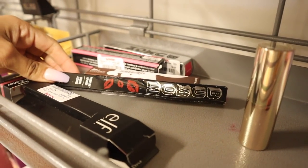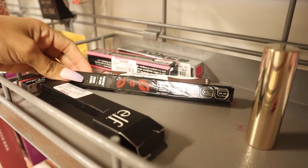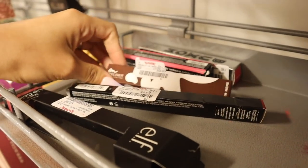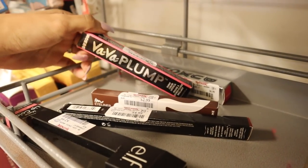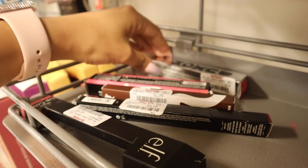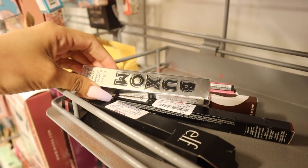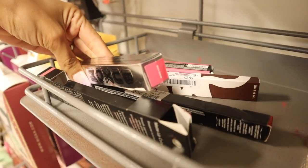Right when I walked in I found a bunch from the brand Buxom, which is seriously so exciting. This one is a lip liner for only five dollars, this one is an eyeliner for three dollars, we've seen this one before for seven dollars, and these are the shiny liquid lipsticks. And this one I've never seen before - the plumping lip creams for only seven dollars.